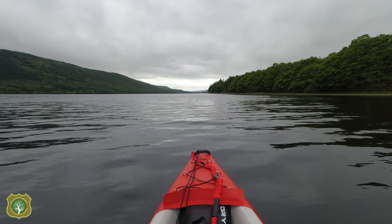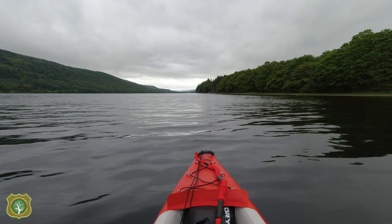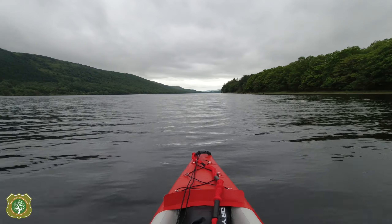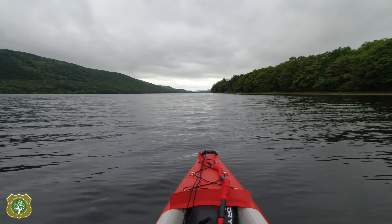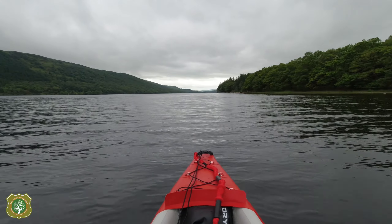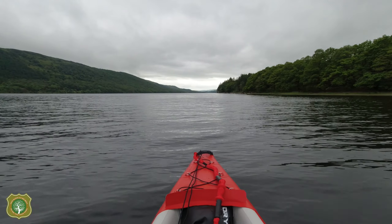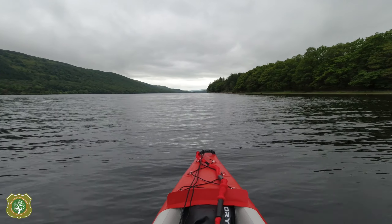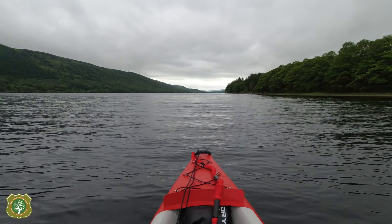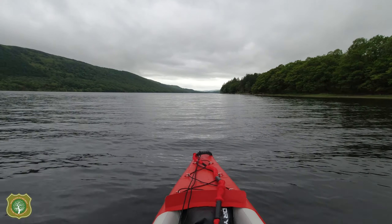My launch point for those interested was Hoathwaite Campsite — it's a National Trust campsite which I've booked into for five days. Where I'm pitched up you have to drive down to launch, but they've got a private beach area there and the Cumbria Way cuts through it. If you're staying at the site you can launch your kayak there for free. If you're launching a power boat with a trailer there's a charge, but I don't know what it is.